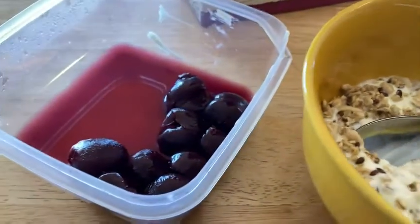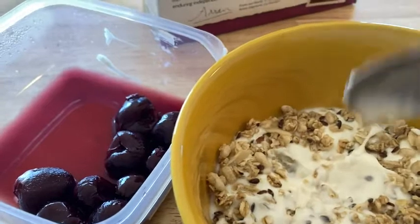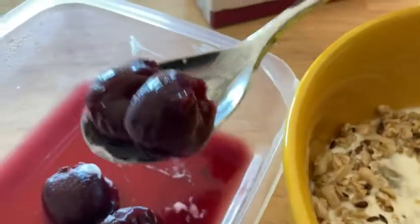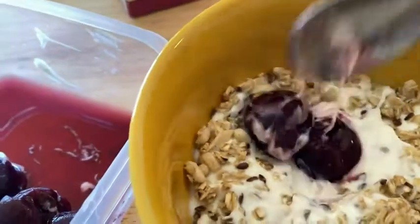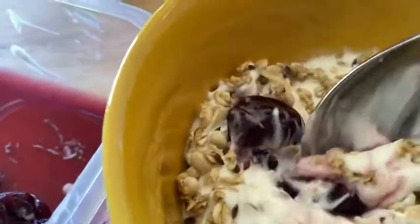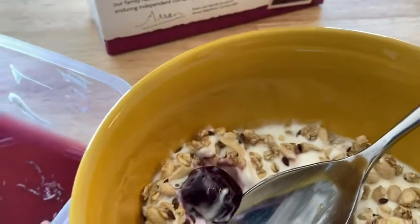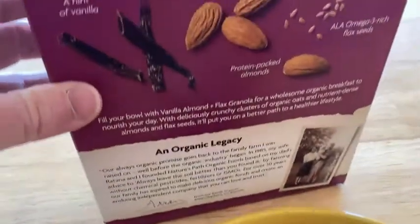Now it's really good just like this with yogurt. But now what I'm going to do is I'm going to add some cherries. These are just canned cherries that I got on Amazon. I'm just going to put some cherries in there. Let me take a bite with a cherry and see how it tastes now. So good. Delicious.